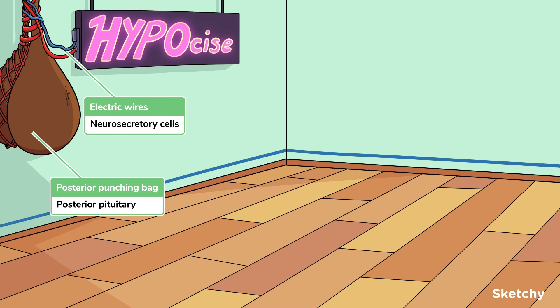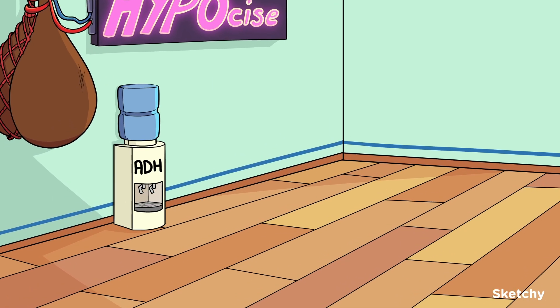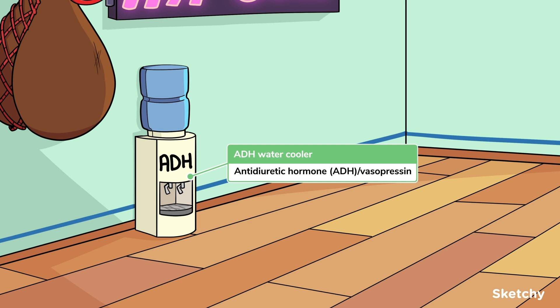And with that out of the way, let's get hyposazing. And one and two and pons and more. First up is antidiuretic hormone, or ADH. This is the primary hormone involved in regulating body fluid osmolarity, and is depicted by this ADH-branded cooler.